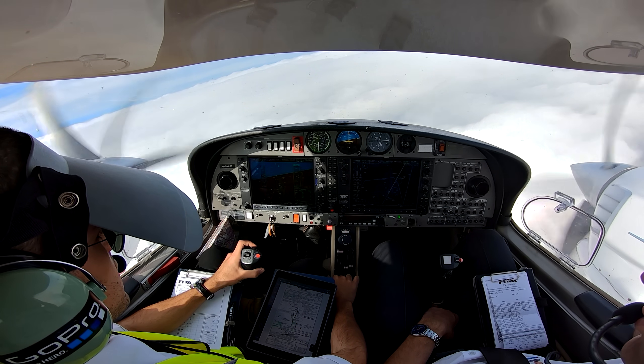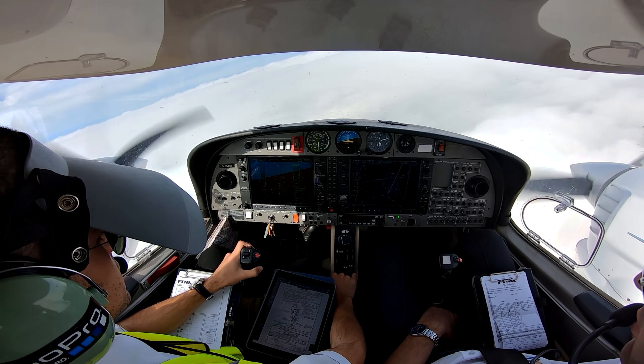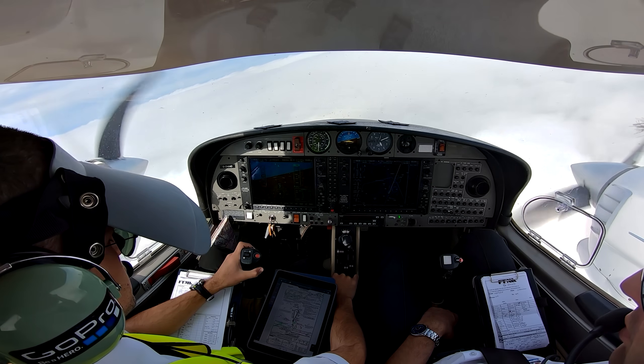GND, beacon outbound. GND, maintain altitude 3,500 feet.